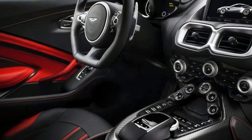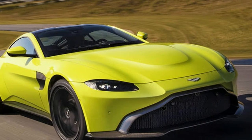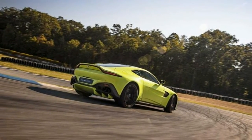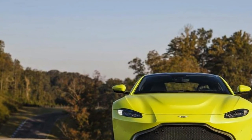Beyond that, a portfolio expansion with the DBX sends Aston Martin into uncharted, but necessary, SUV territory. A new mid-engine sports car is said to be waiting in the wings, in addition to the reinvestment in the Lagonda brand, and the electric Rapide will quickly jolt the company into the electrification space.